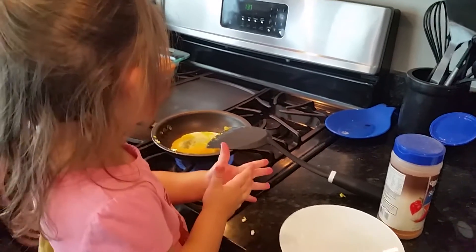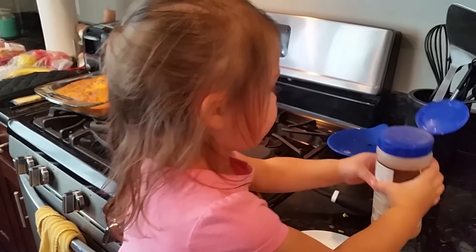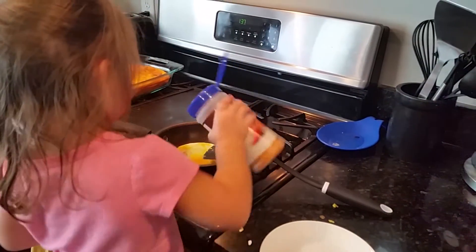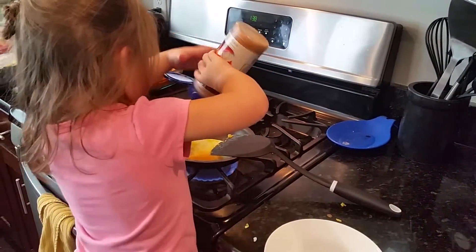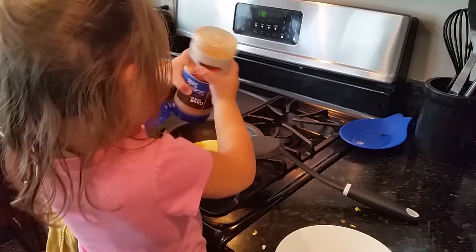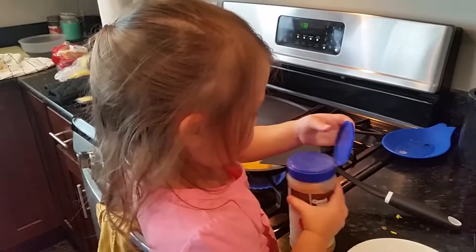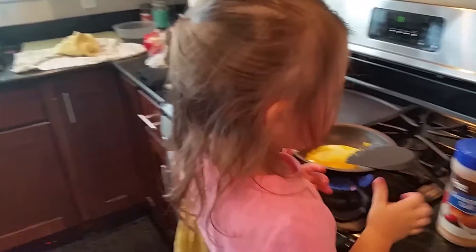You put your egg in. Now are you going to put some seasoning in? Okay, good job.